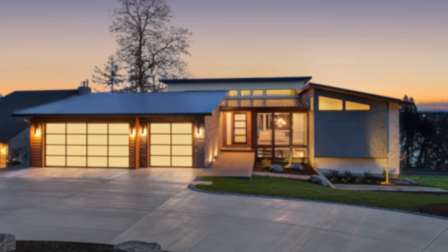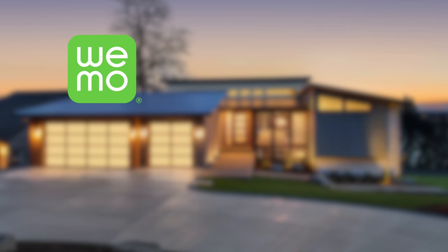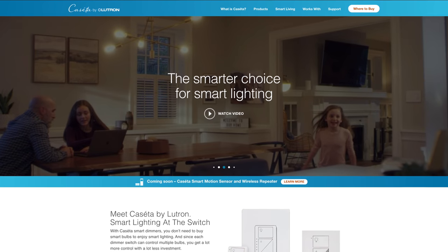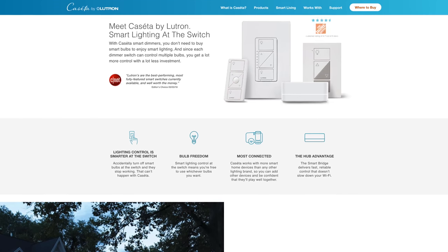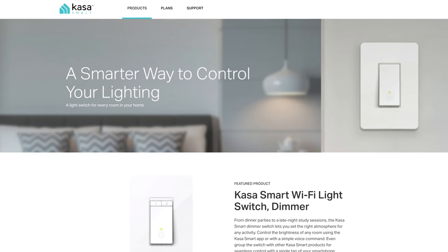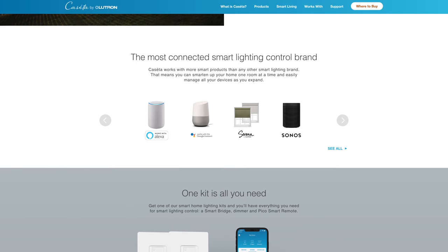For smart light switches, some popular brands are Wemo, Kasa, Ecobee, and Lutron. These switches connect to your home's Wi-Fi network and replace the switch in your existing wall, allowing you to control lights with the switch, a phone app, or a smart assistant. These are a good option if you're doing a remodel or building a new home, or if you have a light fixture where you don't want to or can't find the right smart bulb size.